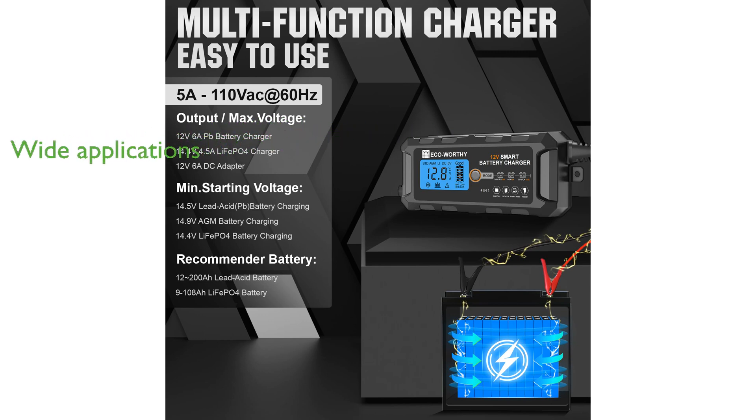This battery is suitable for a wide range of applications, including cars, motorcycles, and boats, ensuring it meets various power requirements. The ECO-Worthy battery comes with a 5-ampere, 12-volt automatic smart charger, enhancing its overall convenience and usability.